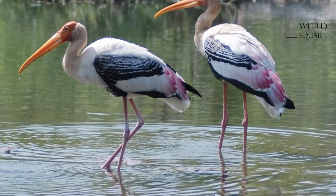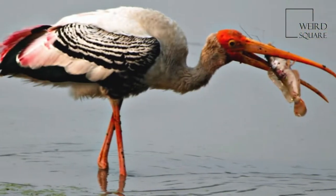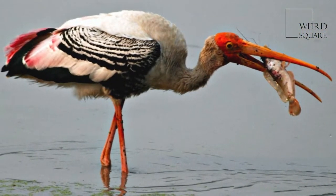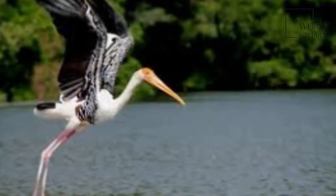They forage in flocks in shallow waters along rivers or lakes. They immerse their half-open beaks in water and sweep them from side to side and snap up their prey of small fish that are sensed by touch. As they wade along, they also stir the water with their feet to flush out fish.